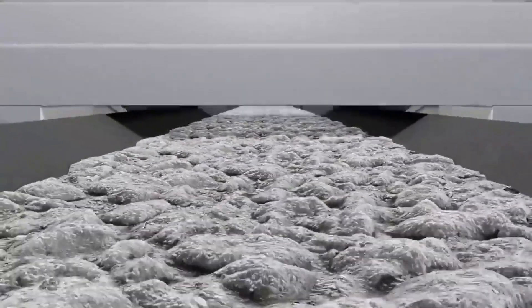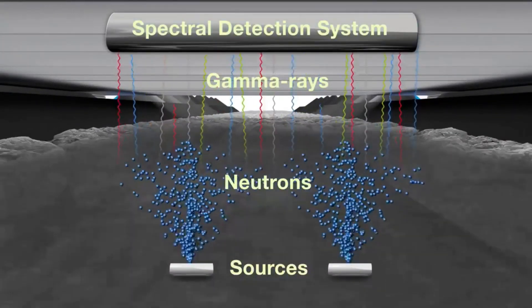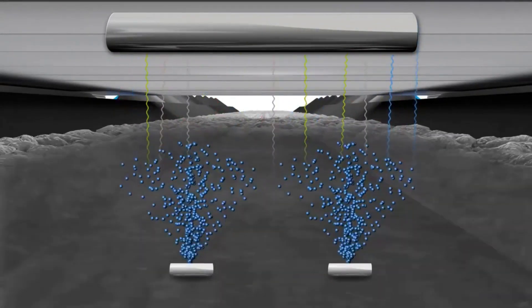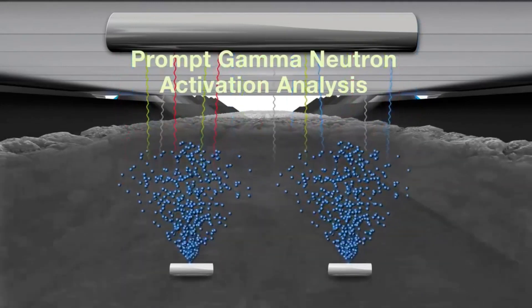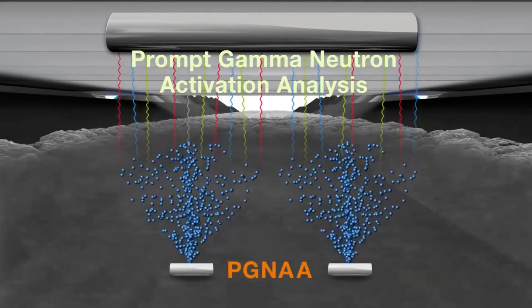It's important to team up with a technical partner that can assist you with those decisions. PG&A analysis goes deeper into the ore layers on the conveyor belt than particle size, which is more of a surface analysis.